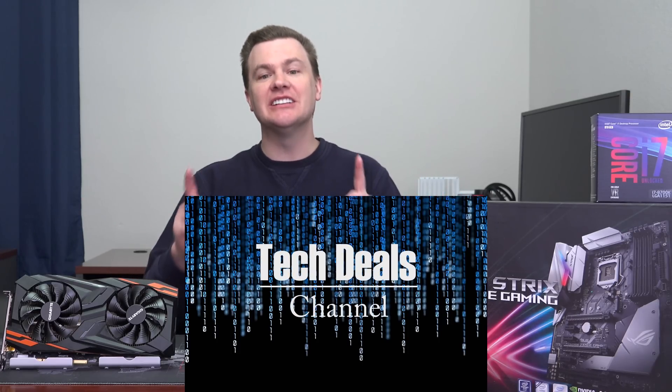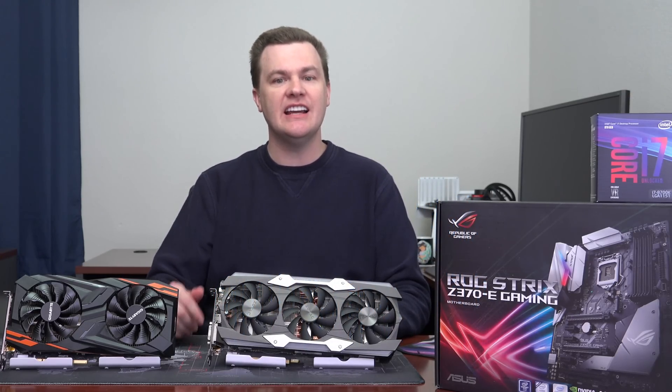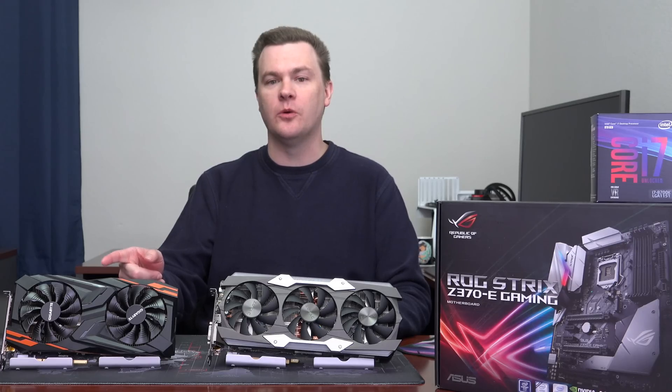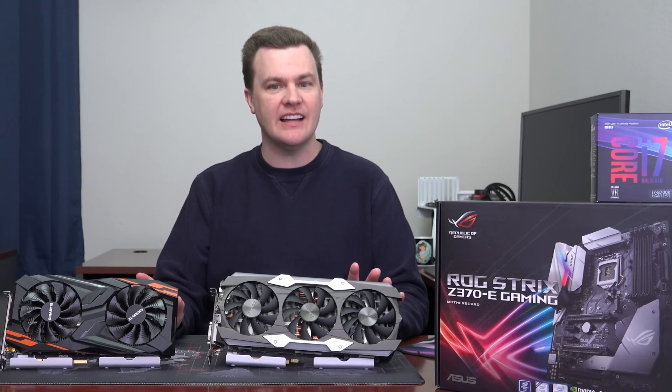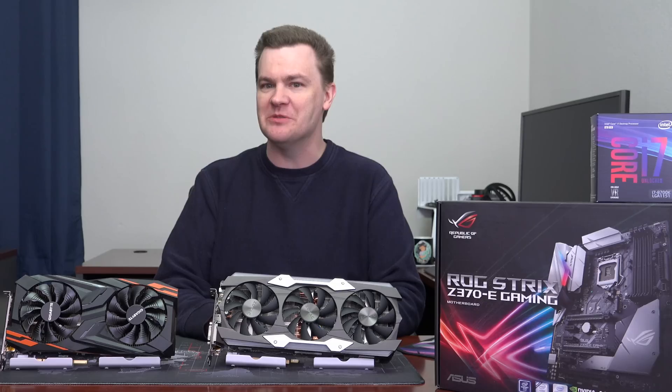Hello and welcome to TechDeals. Nine brand new games tested on the GTX 1080 Ti and the RX Vega 64. I have never tested these nine games on my channel before — I am cycling my game tests to bring you some new stuff.